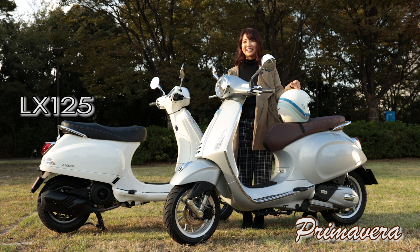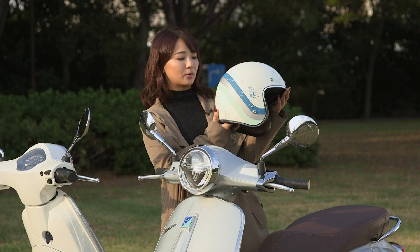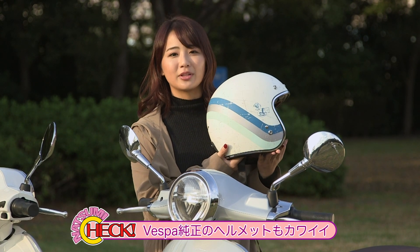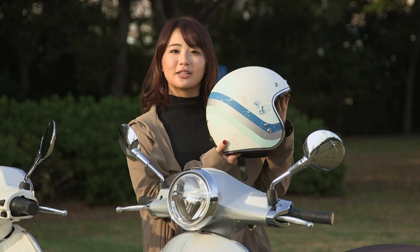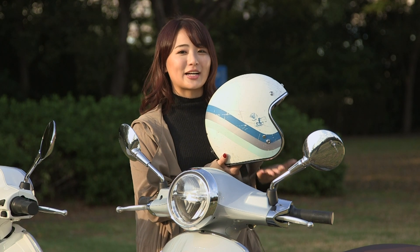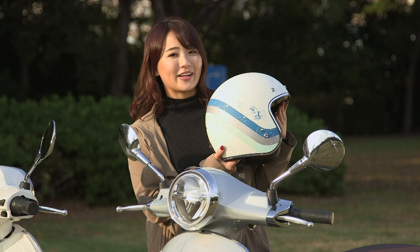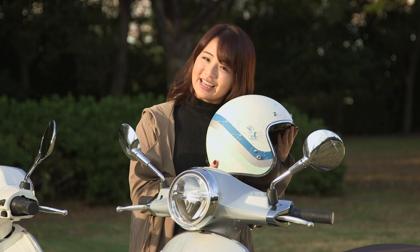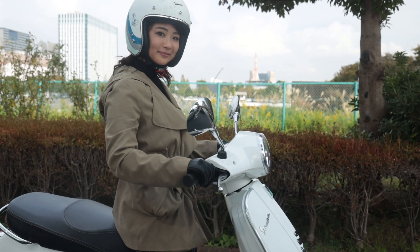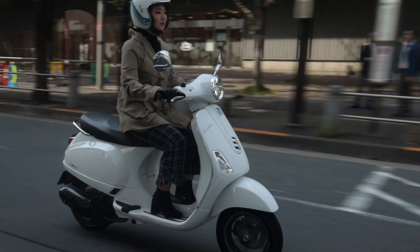ヴェスパのプリマベーラ125 ABSとLX125をインプレさせていただきました、いかがでしたでしょうか？最高！ありがとうございます！ということでですね、最後にこちらちょっと紹介させて欲しいんですけど、なんとこちらベスパの純正のヘルメットになります。今までね、海外では発売されていたもののなかなか日本では発売されてなかったんですけど、今回私が被ってたこのヘルメットも純正でして、他にもたくさんデザインありますのでぜひ、自分の持ってるベスパのカラーと合わせて純正のヘルメットも合わせるのを楽しんでみてください。